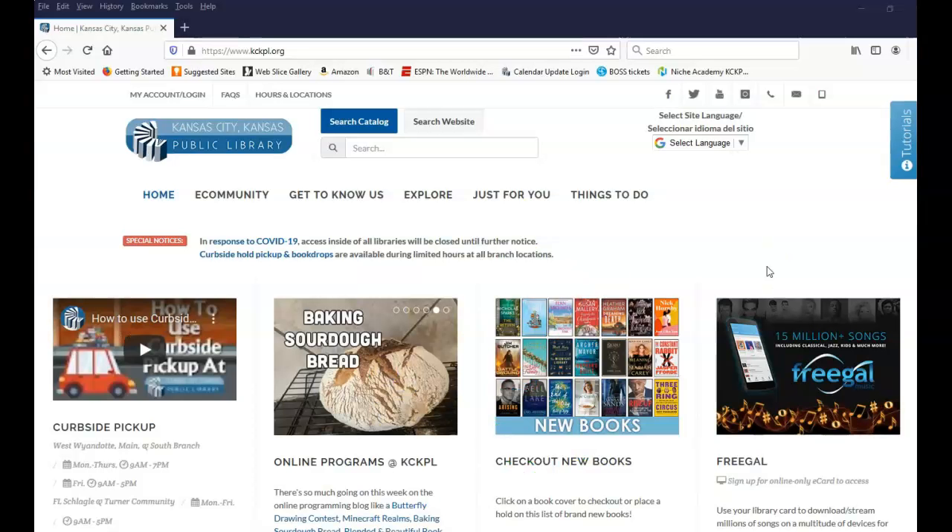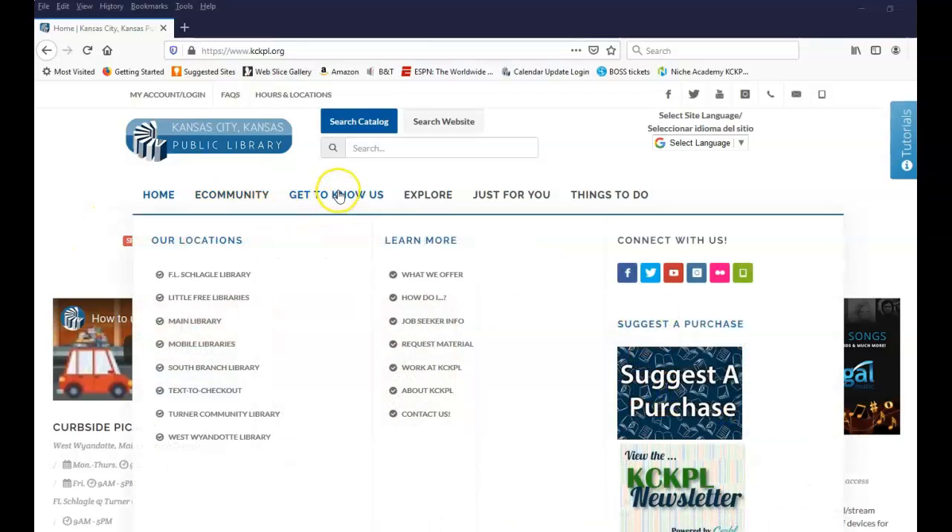So you've searched our library catalog, and even talked to one of our library staff members, and you've determined that the Kansas City, Kansas Public Library does not have the book or audio book you wanted. Interlibrary Loan might come into play. On your browser, go to our website at www.kckpl.org. Once the homepage loads, float your mouse over 'Get to Know Us,' and in the text box that appears, go to the 'Learn More' column and float your mouse down to where it says 'Request Material.'